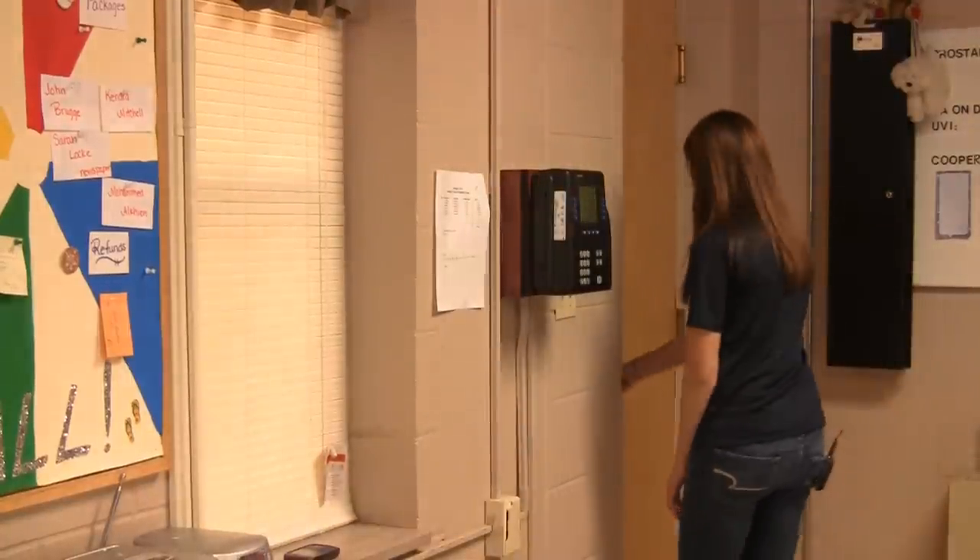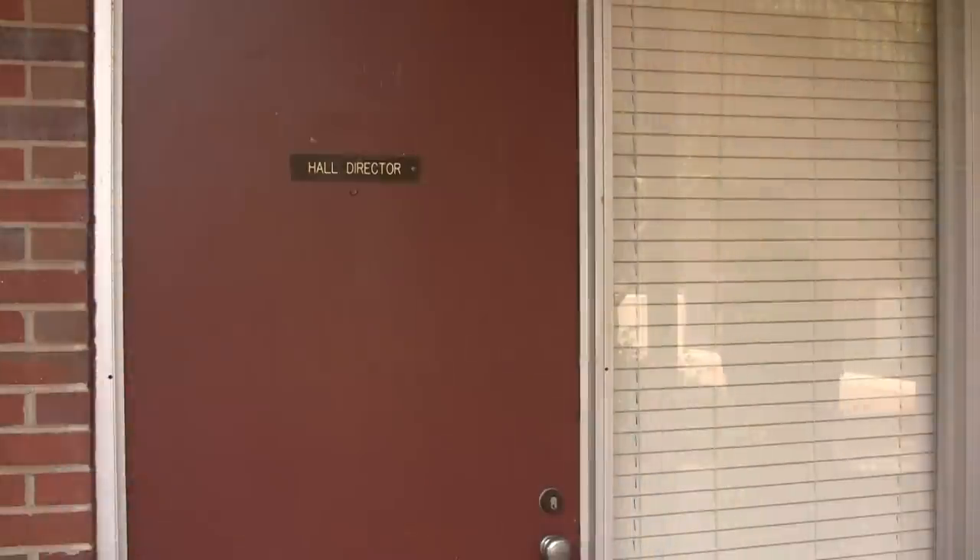Hey, welcome to UT Martin Housing. Our mission is to provide an atmosphere that promotes social and academic growth while giving you the best in campus amenities at a price that you can afford. Today we want to introduce you to our residence life staff. Our staff is dedicated to the needs of our residents and is always here to help. Maybe you'd be interested in joining our staff, so follow me and we'll get started.